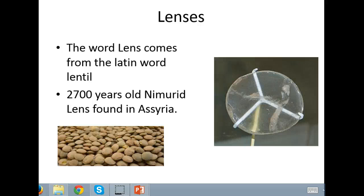Welcome to History of Optics. Today we are going to talk about the beginnings of optics, the historical significance of them, and where they lead us today.